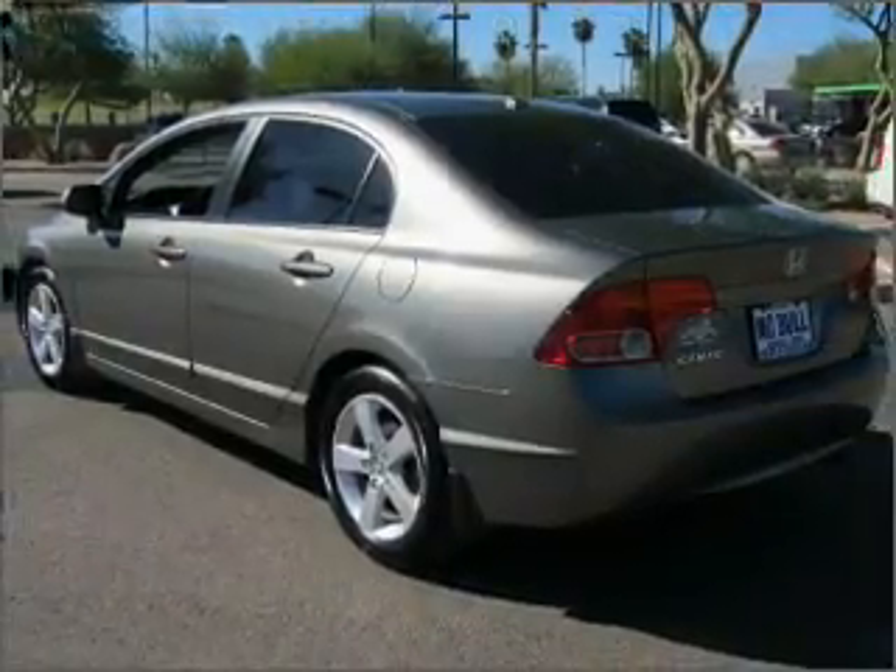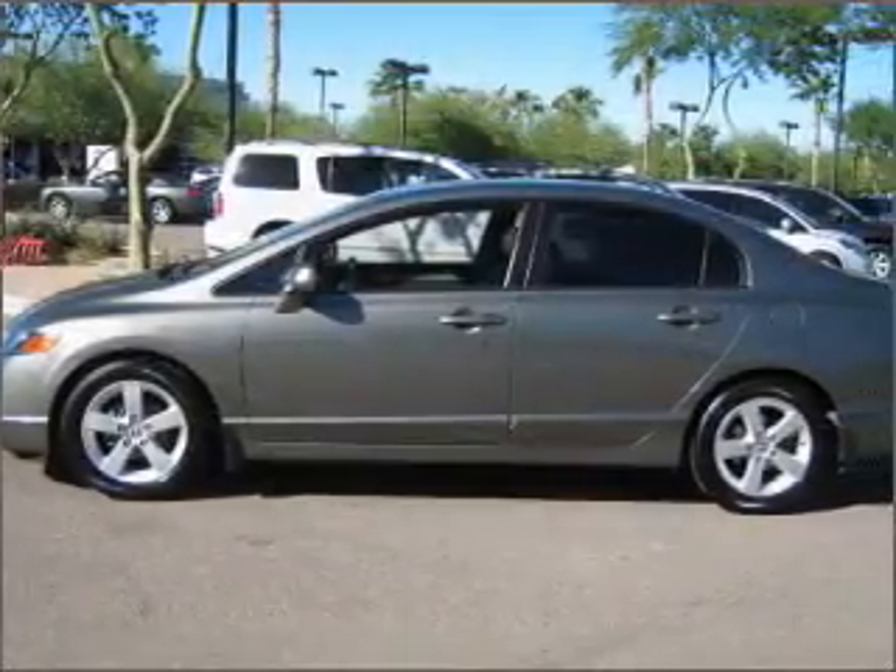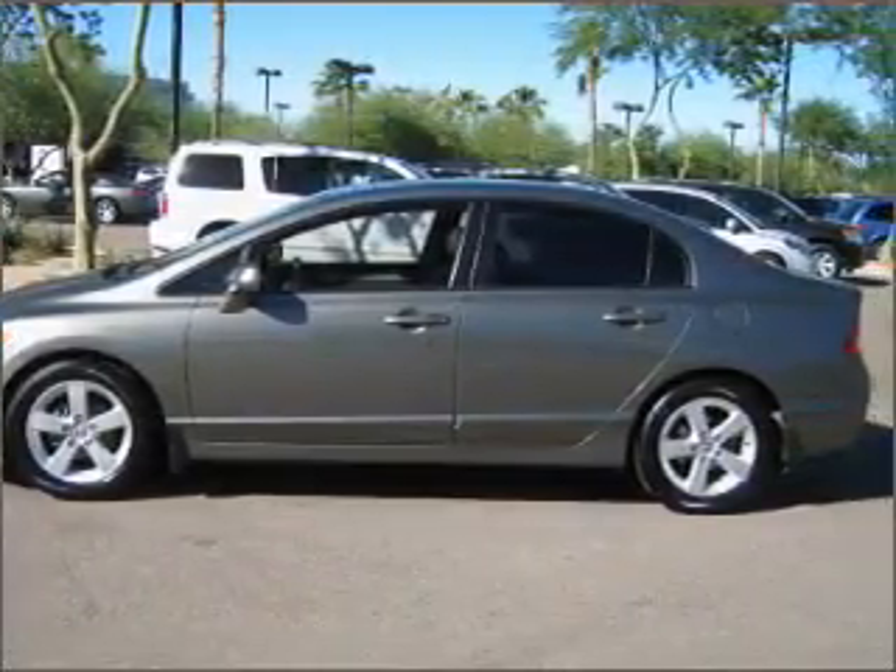Air conditioning. Power door locks. Power windows. Power steering. Cruise control. An AM-FM stereo. An adjustable tilt steering wheel.